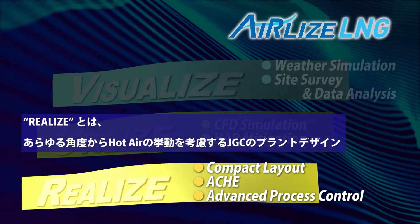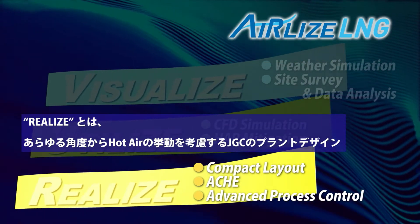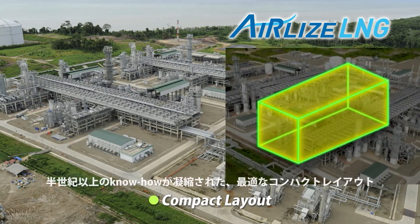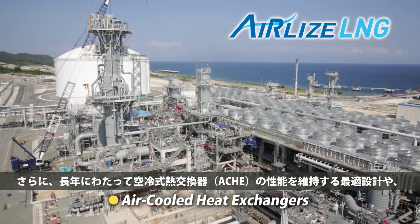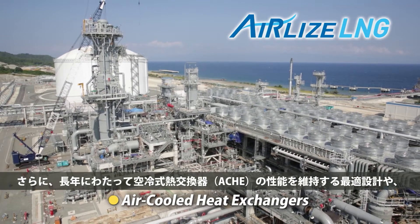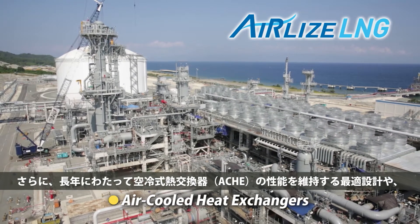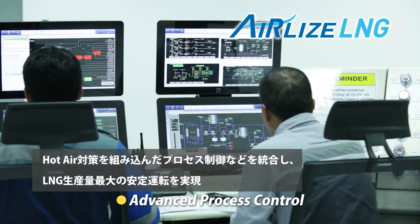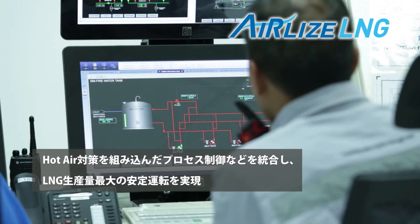Realize. JGC's innovative technologies consider every detail, including hot air behavior. The compact LNG plant layout showcases JGC's know-how accumulated over a half century of LNG experience. Air-cooled heat exchangers are included in the harmonized parameters of the LNG plant specification. A further key parameter is the advanced process control. Integration of these various components realizes stable, maximized throughput.